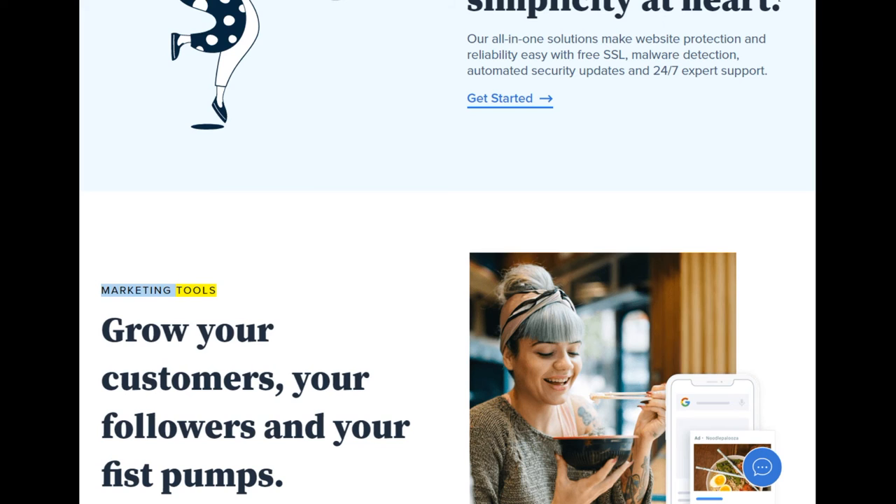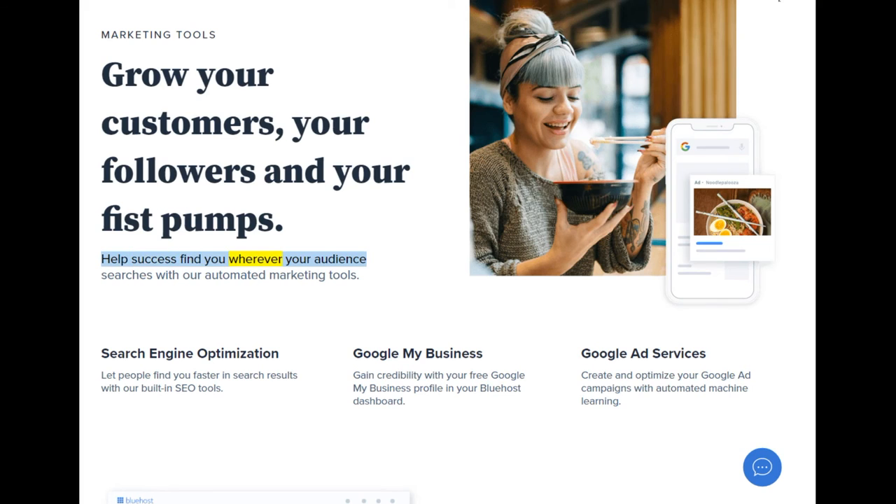Marketing tools: grow your customers, your followers, and your fist pumps. Help success find you wherever your audience searches with our automated marketing tools — including search engine optimization, Google My Business profile, and Google Ad campaigns with automated machine learning.